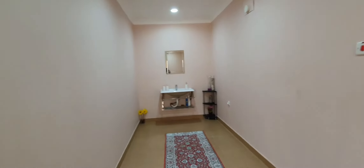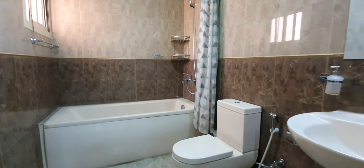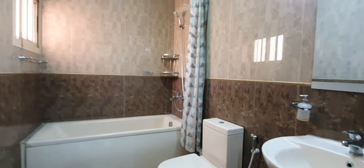Level one. We have the master bedroom, the walk-in closet, and the attached bathroom.